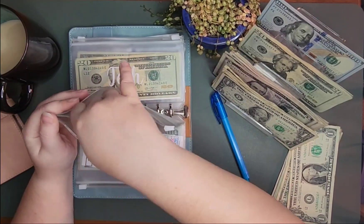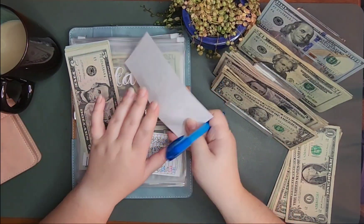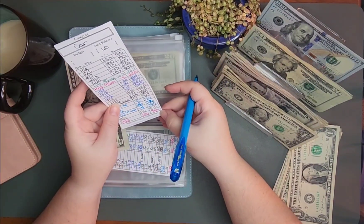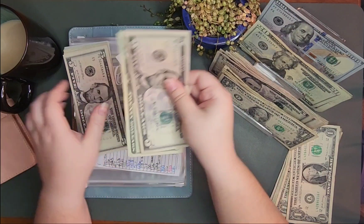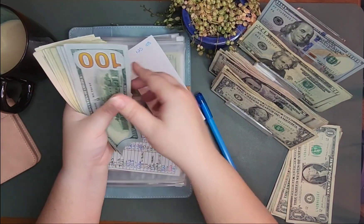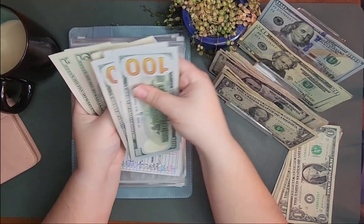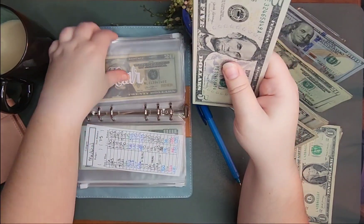Car is getting $25. That would be $470. 1, 2, 3, 20, 40, 60, 80, 400, 20, 40, 500, 50, 560, 570 — $470 in car.